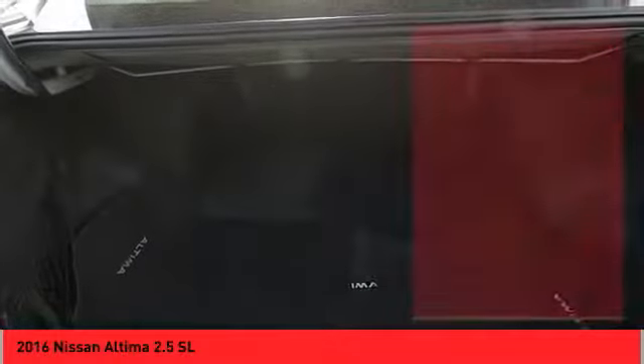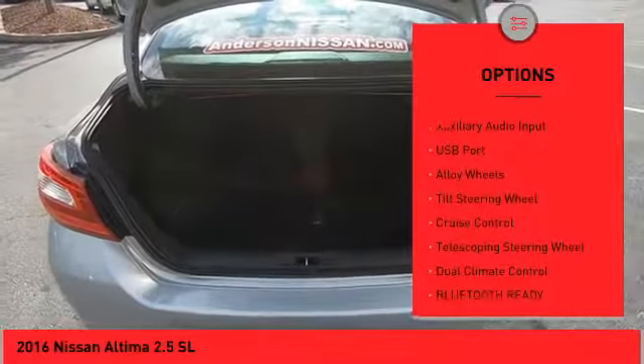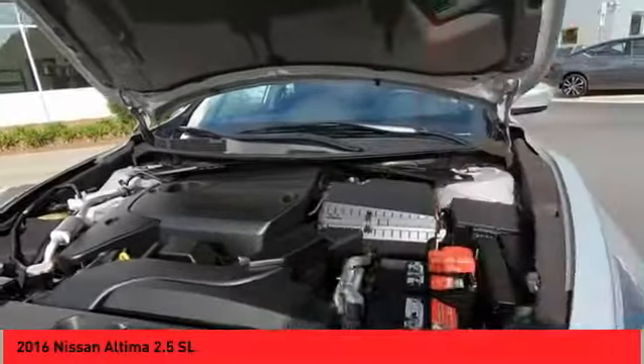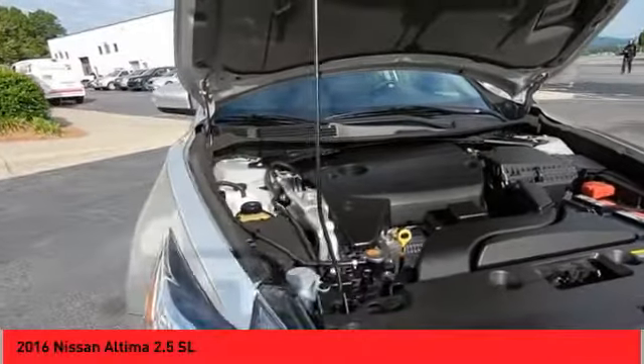Here are some of this vehicle's great options: backup camera, steering wheel audio controls, power sunroof, heated seats, dual airbags, leather-wrapped steering wheel, auto express down window, alloy wheels, AM-FM stereo with CD player, and cruise control.